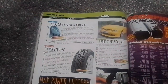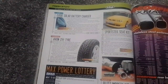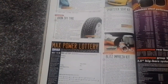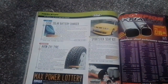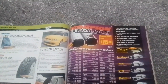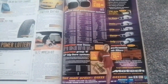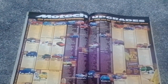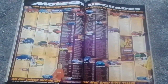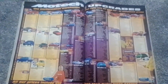Next up we have an Exide Solar Battery Charger, EVON ZV-1 tyre, Max Power Lottery, a Blitz Impressor Kit, and a Sportstech Seat Kit. And we've got an advert for Scorpion Exhausts with the lovely Joe Guest. Then we continue with a double page spread with Joe Guest — it was actually an advert for Mo-Tech, Mo-Tech or Scorpion Specialists.